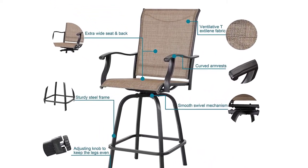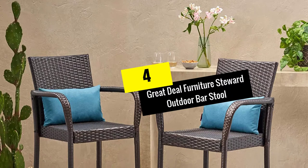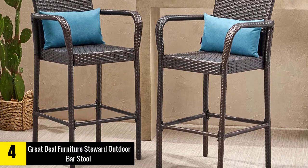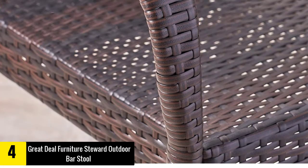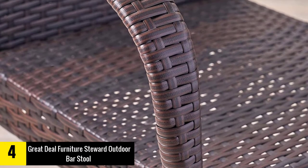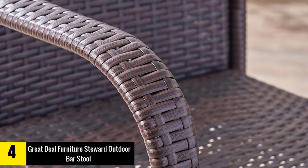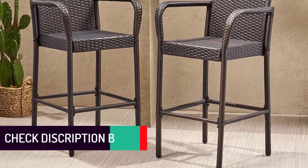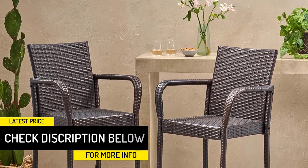Moving on, at number four we have the Great Deal Furniture Steward outdoor bar stool. This is a brilliant choice for people struggling with neck pain and back problems — you can lounge on this stool for hours without tiring or becoming uncomfortable. It has a built-in footrest and armrest designed for superior comfort, letting you rest for hours as you enjoy leisure time with family or friends. In terms of aesthetics, this outdoor bar stool looks great thanks to its elegant and stylish design.